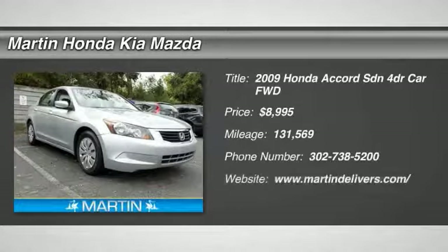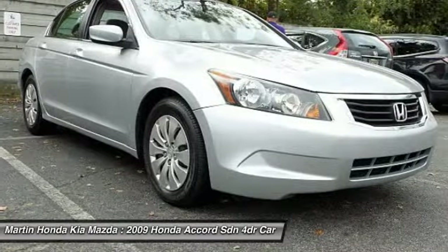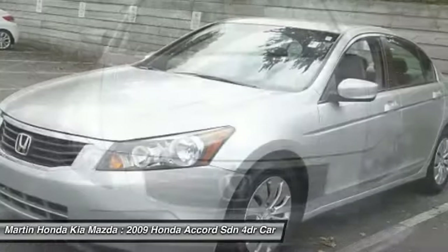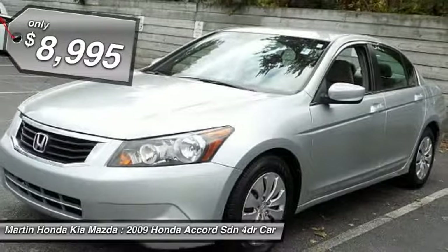Looking for the right vehicle? Check out the 2009 Accord — ingeniously simple, yet overflowing with luxury and technological creativity. All that and more in the Accord, and it is priced below $10,000.